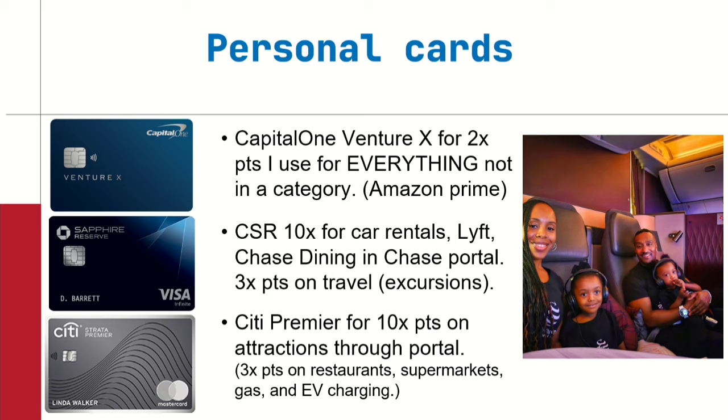The Capital One Venture X also comes with lounge access and transfers to multiple different airlines. Chase Sapphire Reserve — I like the Reserve, but there's also a Preferred with a lower annual fee. Both are great cards. I use my CSR for car rentals, because sometimes the car rentals on Chase's portal are cheaper. I earn 10 points per dollar on car rentals and 10 points per dollar on Lyft, plus the Chase Dining portal and three points per dollar on all travel like excursions and activities. So I use my CSR for Lyft, the Dining portal, and car rentals. It's a Visa card, so a lot of people accept it.